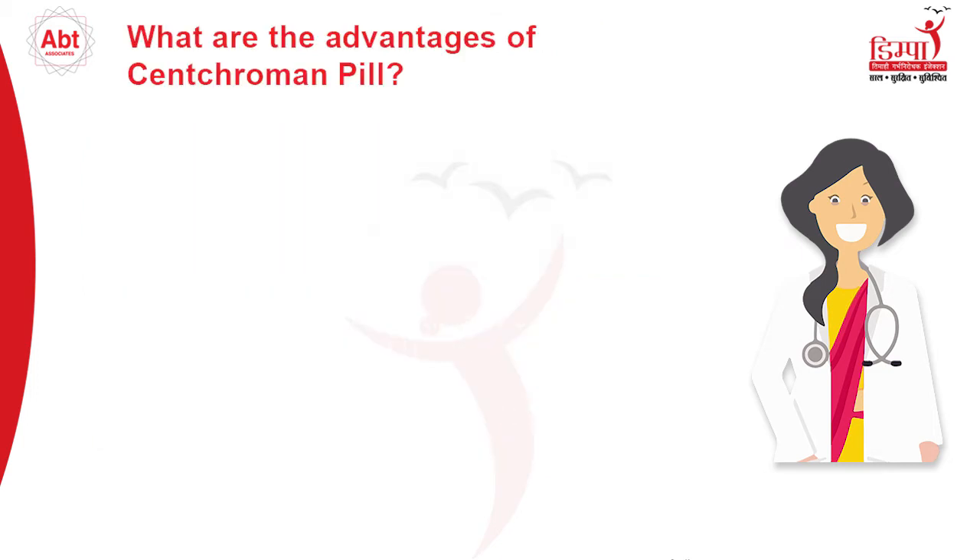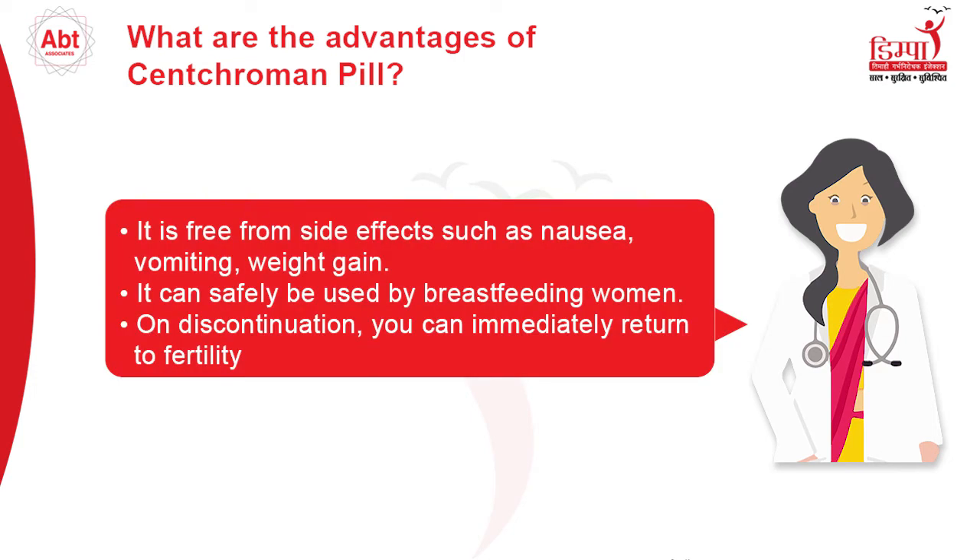What are the advantages of the Senkrumin pill? It is free from side effects such as nausea, vomiting, and weight gain, and it can safely be used by breastfeeding women. On discontinuation, you can immediately return to fertility.